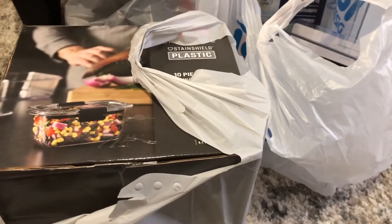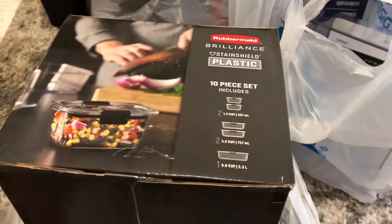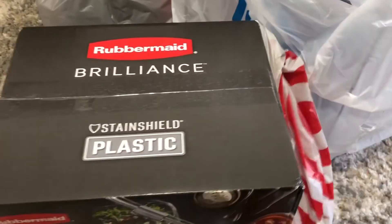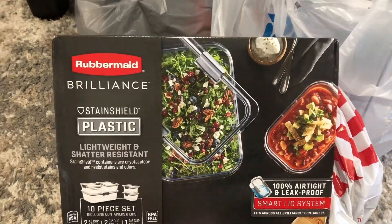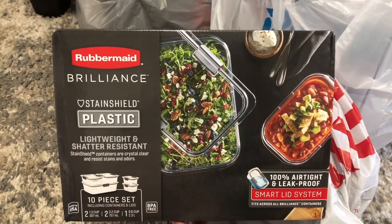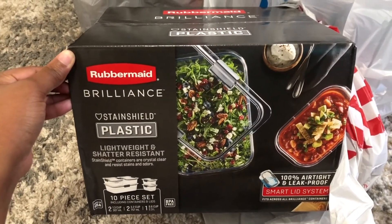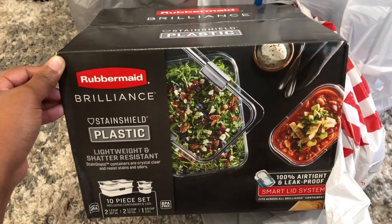Here are the items I got for the refrigerator organization. First up are these Rubbermaid containers — I got these from Target. I got these because I wanted them to be used for either leftover items or to store some other stuff as well. I like the look of these and how they match the clear organizers. I also like the tops on these — it wasn't too colorful. I'll have these linked down below, and I believe this pack was $24.99.